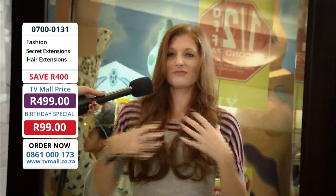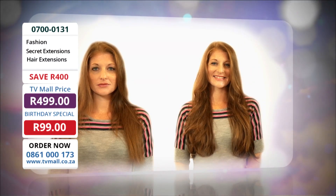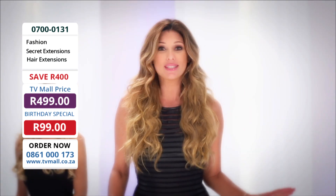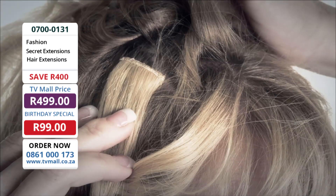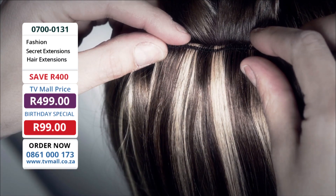Being a natural redhead, it is so hard to find extensions that are even remotely close to my natural hair color. It is absolutely amazing. Secret extensions are not like any other extensions you've seen before. There is no tape or glue to ruin your hair. No clips to strip and rip your hair.